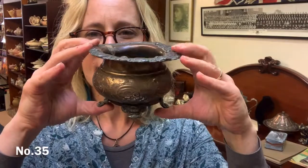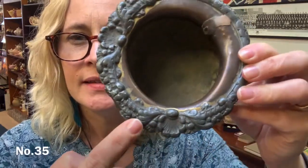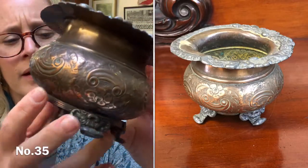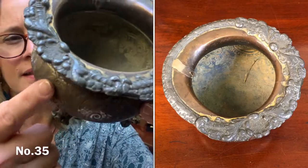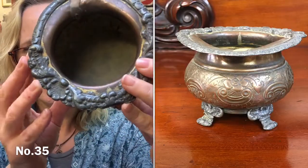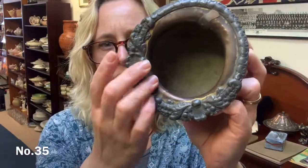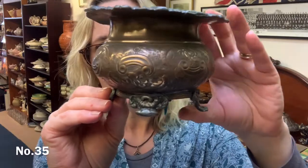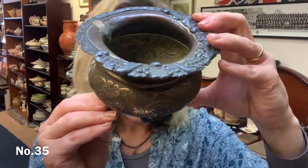Item number 35 is this pretty little pot — a little tiny jardinière-type thing. It's got a lovely design around the edge. I can't tell you exactly what metal it is — it looks a bit like copper but then the feet and this bit look different. I don't know if it's a mixture of metals or if it's just tarnished and changed colour over the years. Still a really pretty little pot. It's about 8 centimetres tall and about 7.5 centimetres across. Item number 35 and that's £6.